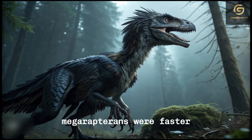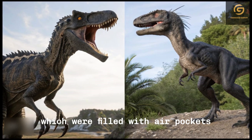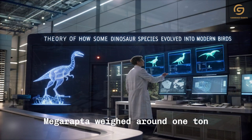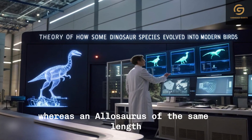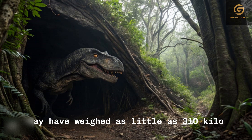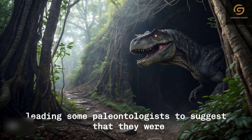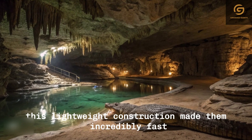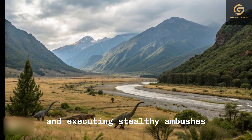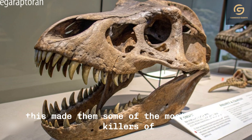Megaraptorans were faster and more agile than expected for their size due to their highly pneumatised bones, which were filled with air pockets. This extreme hollowing made them significantly lighter than similar-sized theropods. For instance, Megaraptor weighed around 1 tonne, whereas an allosaurus of the same length would have been 50% heavier. Some species, like Australovenator, may have weighed as little as 310 kilograms — 680 pounds — despite being over 6 metres long, leading some paleontologists to suggest they were the cheetahs of their time. This lightweight construction made them incredibly fast and nimble, capable of chasing down prey smaller than themselves and executing stealthy ambushes. Combined with their enormous claws and powerful arms, this made them some of the most efficient killers of the Mesozoic era.